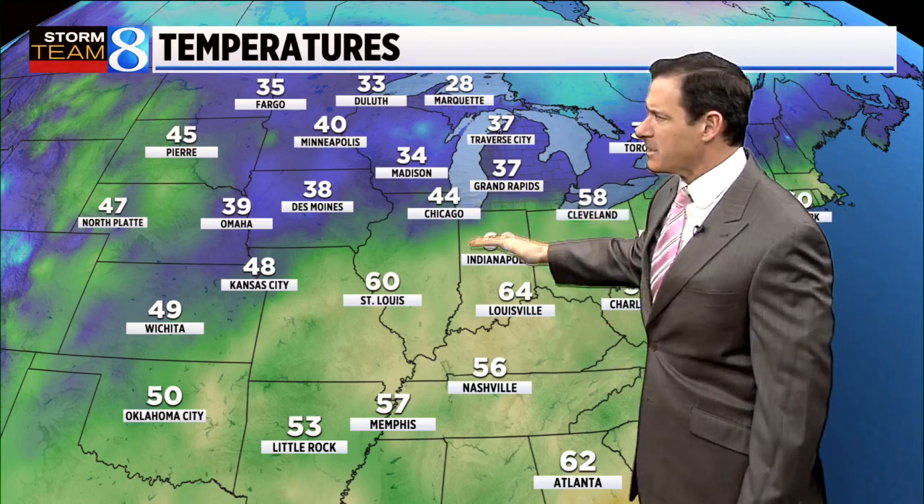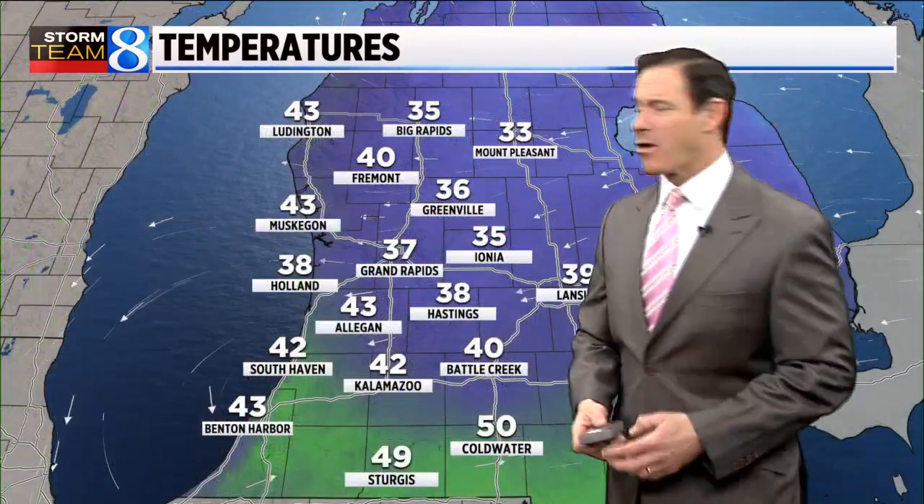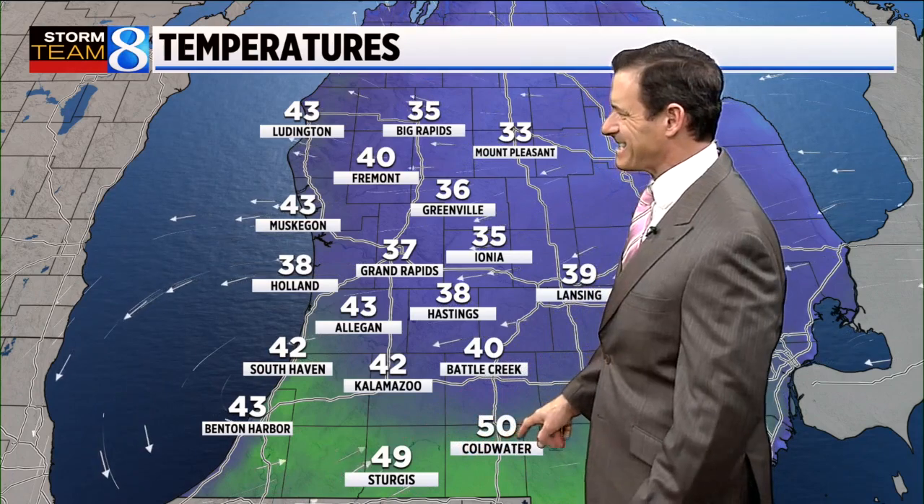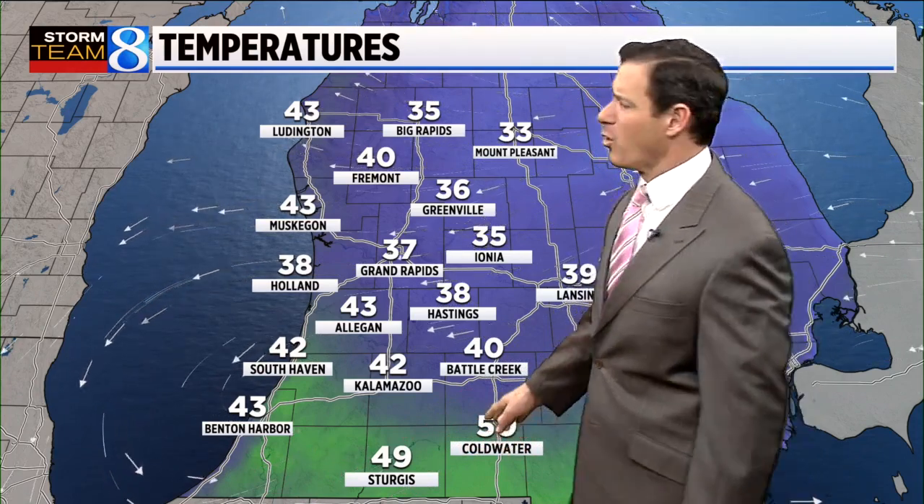The cold front is kind of just hung up right across southern lower Michigan. Notice the 60s off to the south — they will return for tomorrow. Here's a look at some of those temperatures right now: warmest right along the Michigan and Indiana state line, still 50 currently in Coldwater. We're at 42 in Kalamazoo, 37 in Grand Rapids — one of the coolest spots — 35 in Ionia, but at the lakeshore where there's some sunshine, most locations have made it into the 40s.